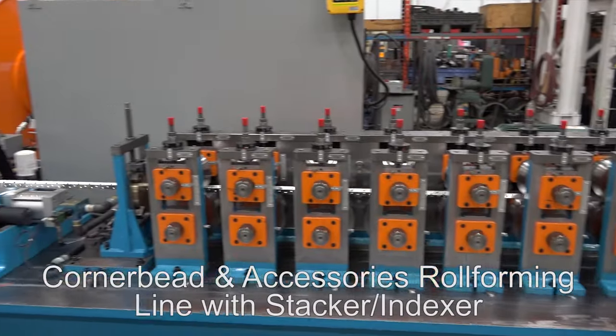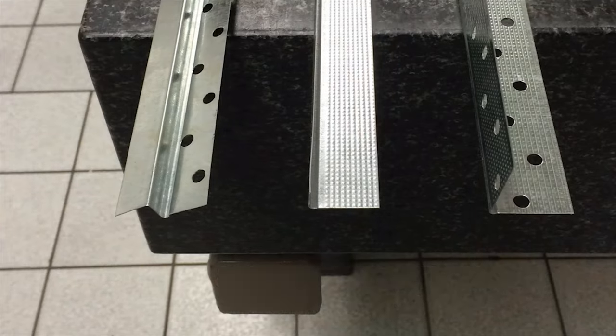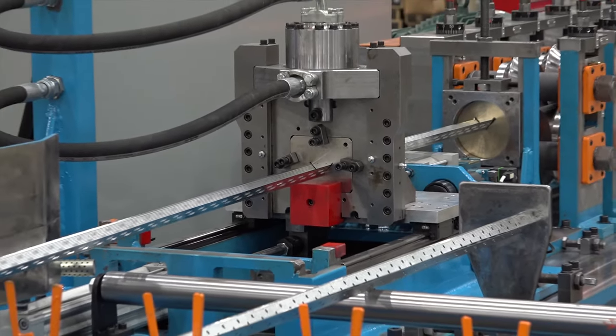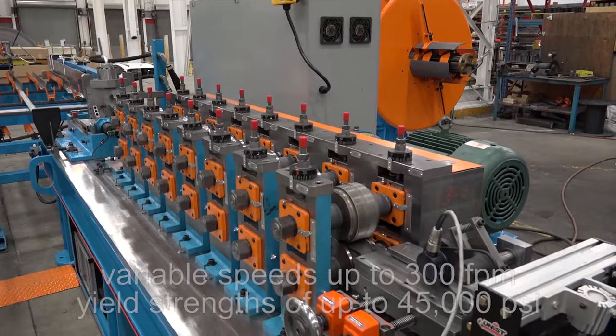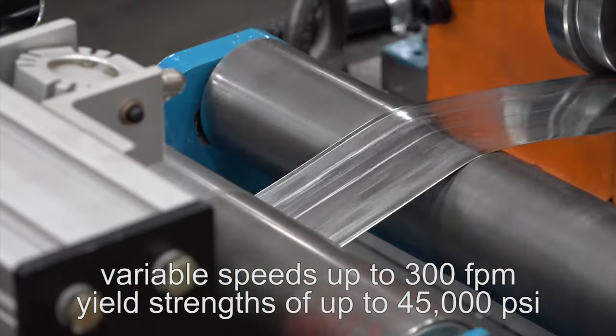One example is the corner bead and accessories roll-forming line with Stacker Indexer. This continuous high-performance roll-forming line is designed to produce corner bead and accessories in a pre-punch, post-cut, continuous operation with variable speeds up to 300 feet per minute from materials with yield strengths of up to 45,000 PSI.